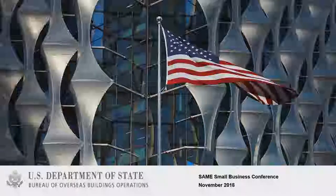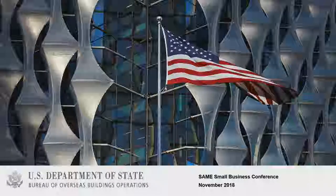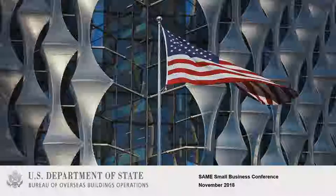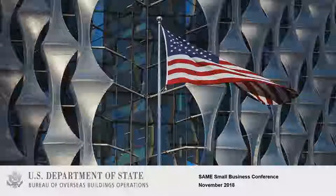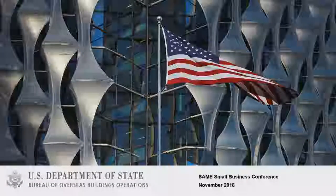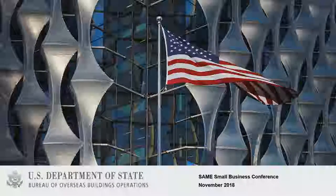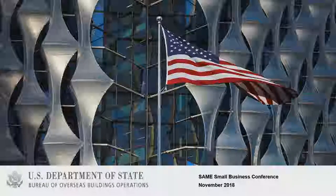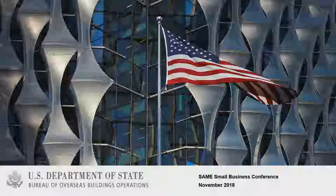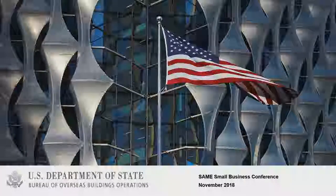Good morning, everyone, and welcome. I'm Dave Vivian with the Department of State. I'm a branch chief as well as a contracting officer responsible for awarding contracts in support of overseas buildings operations. I also have some folks with me here today from the State Department. I have Jennifer, who is also a contracting officer, and then Lori, who just joined us in the construction side of the house. She'll be getting spun up, and you'll be talking to her, hopefully, when you get involved with the State Department doing construction.